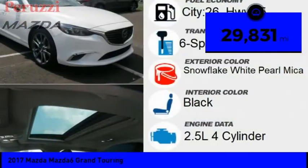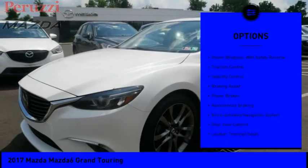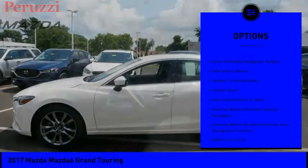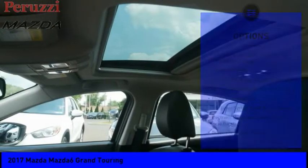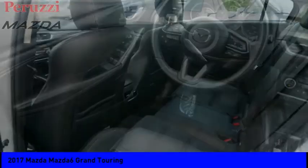This vehicle has less than 30,000 miles. Here are some of this vehicle's great options: power windows with safety reverse, traction control, stability control, braking assist, power brakes, autonomous braking, voice activated navigation system, rear view camera, leather trim seats, heated seats.